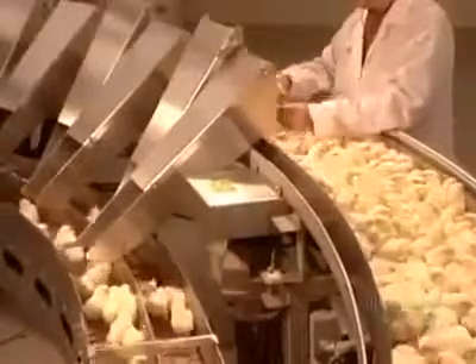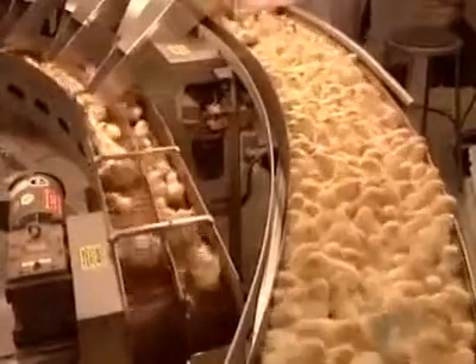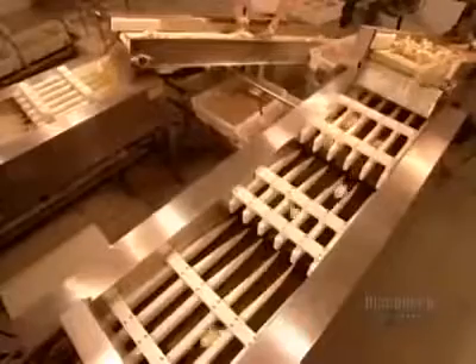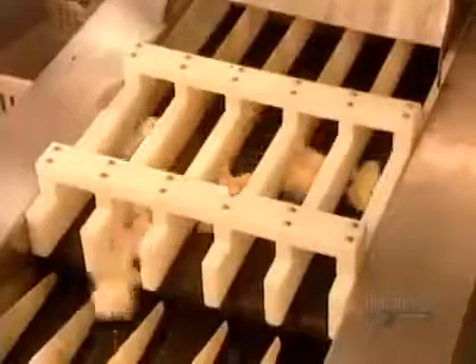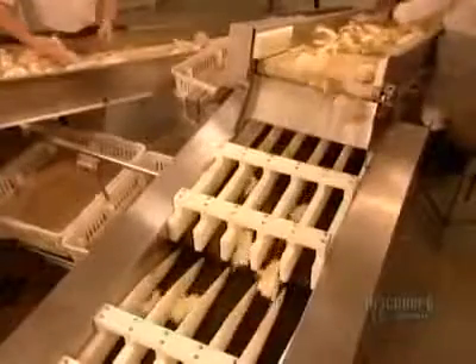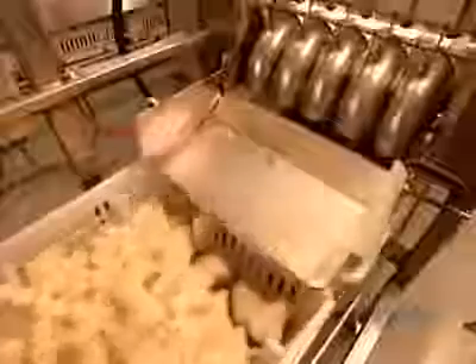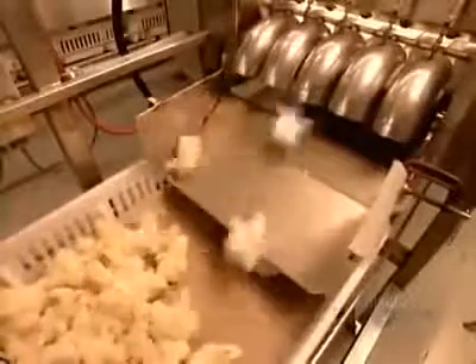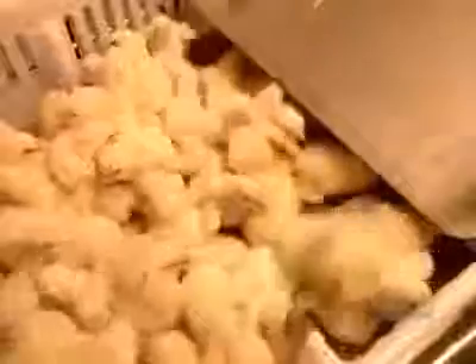Each chute feeds a separate conveyor belt. An optical counter tracks the number of males and females. The chicks then fall into specially designed transportation boxes, 102 chicks per box.